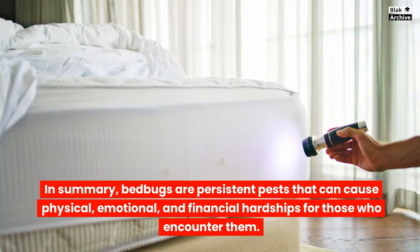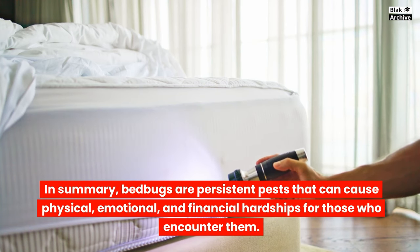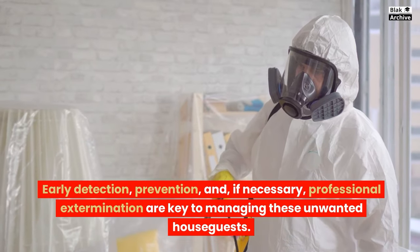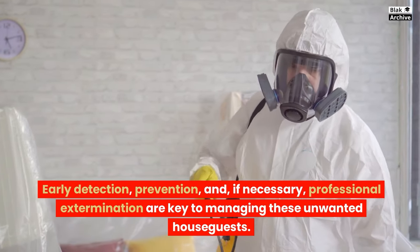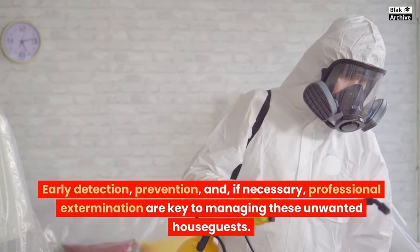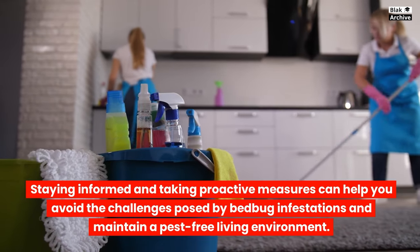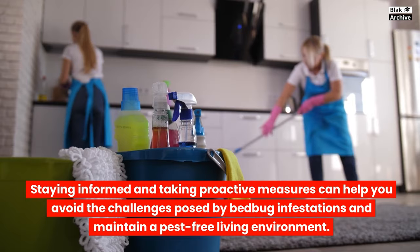In summary, bedbugs are persistent pests that can cause physical, emotional, and financial hardships for those who encounter them. Early detection, prevention, and, if necessary, professional extermination are key to managing these unwanted house guests. Staying informed and taking proactive measures can help you avoid the challenges posed by bedbug infestations and maintain a pest-free living environment.